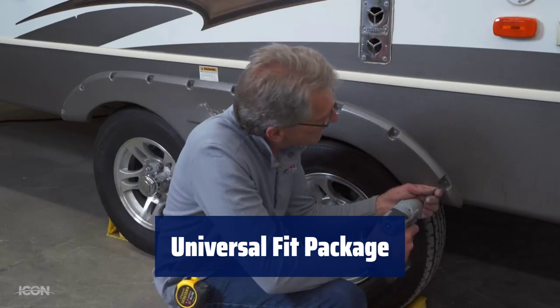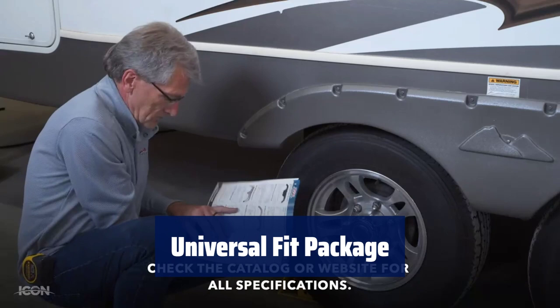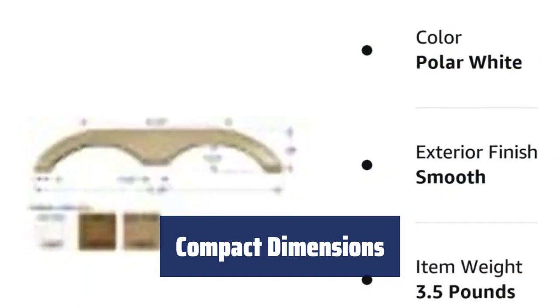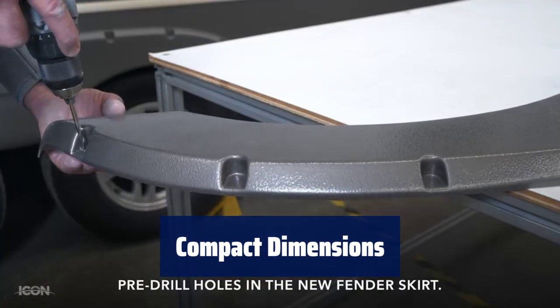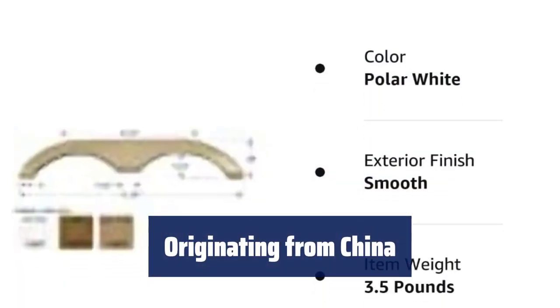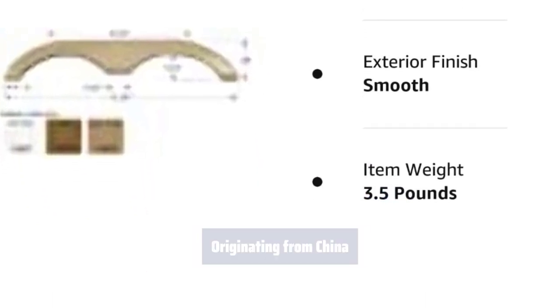Number 5. This package is designed to universally fit various products, making it versatile and convenient for all users. With dimensions of 5.08 cm height, 186.1 x 182 cm length and 35.052 cm width, this package is compact and easy to handle. This package is proudly made in China, ensuring quality craftsmanship and reliable performance.